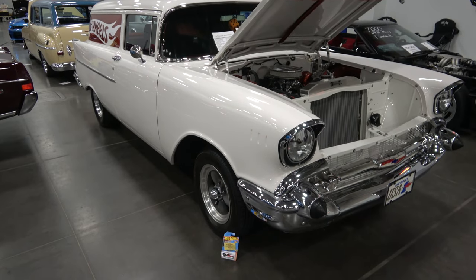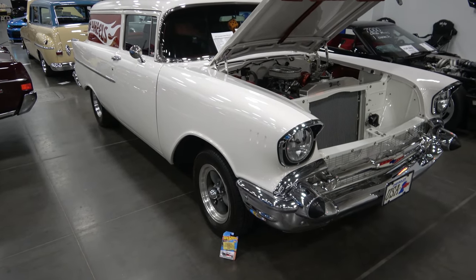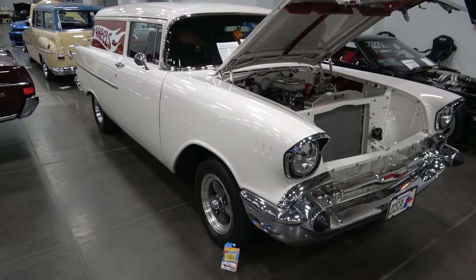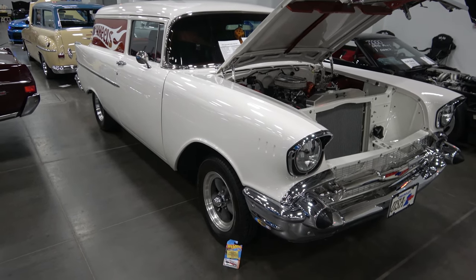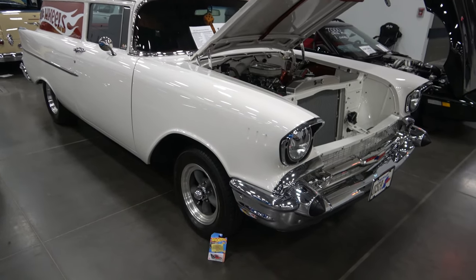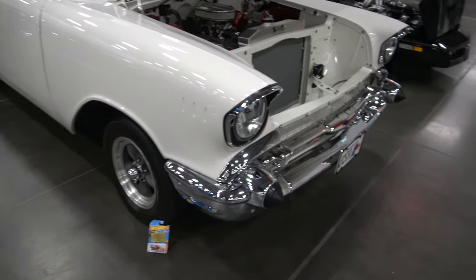Hey there YouTubers, here we are at the Coastal Virginia Auto Show, and we came across this beautiful 1957 Chevy delivery, a gasser race style for the 60s period, and it is for sale.